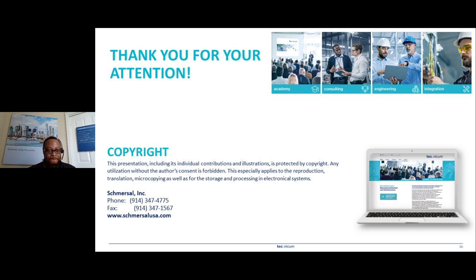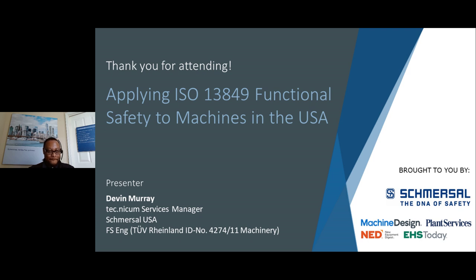We've got far more questions than we have time for today, so we will be getting to all of your questions offline after today's presentation. Thank you to Devin for a great presentation, and on behalf of Machine Design, New Equipment Digest, EHS Today, and Plant Services, I'd also like to thank Schmersal for sponsoring today's event. Thanks to all of you for joining us. Have a great rest of your day, and as always, stay safe out there.